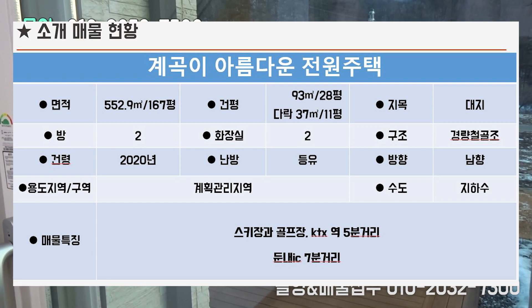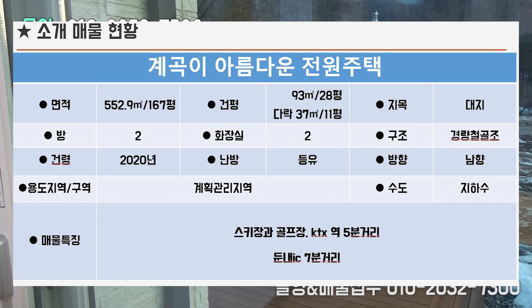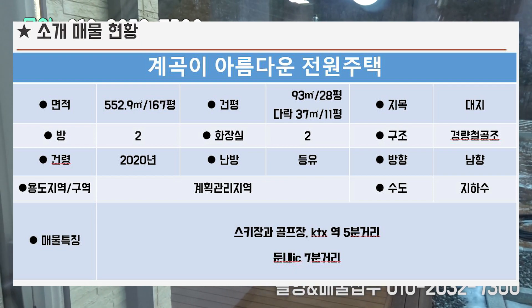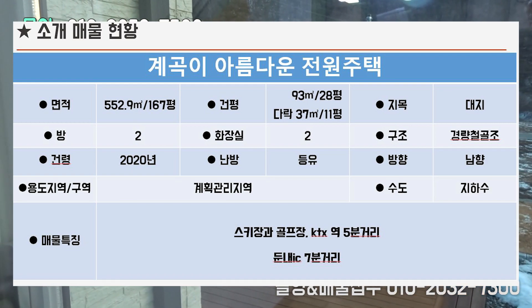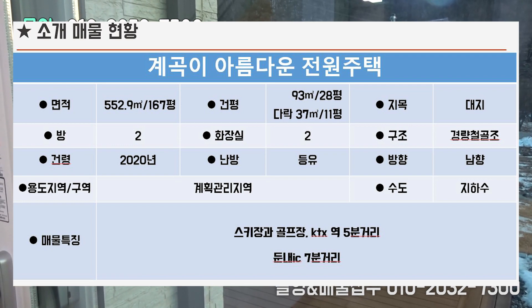이 매물의 면적은 대지 552.9㎡, 167평이구요. 건물 면적은 93㎡, 28평이고요. 다락 면적은 37㎡, 11평입니다.